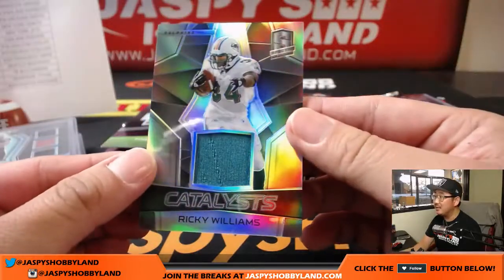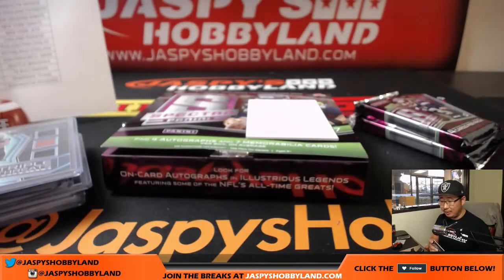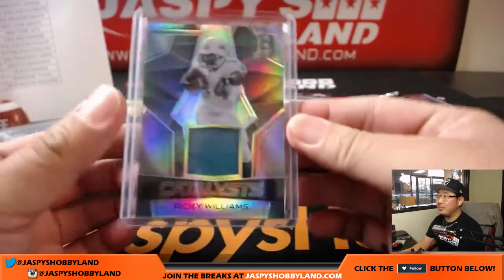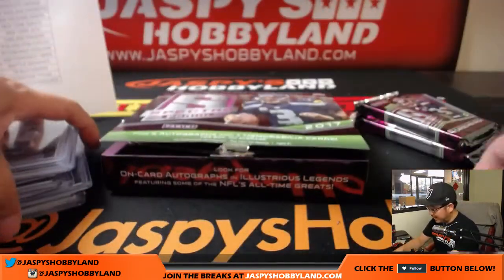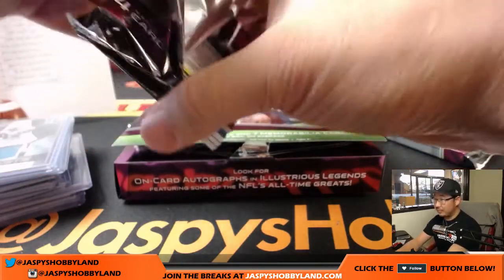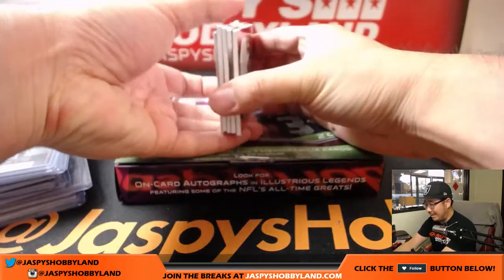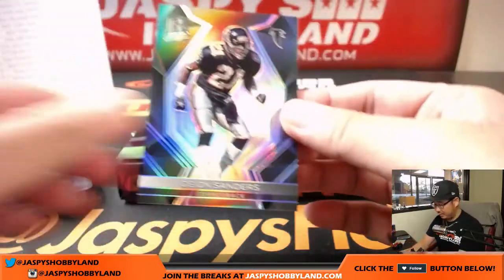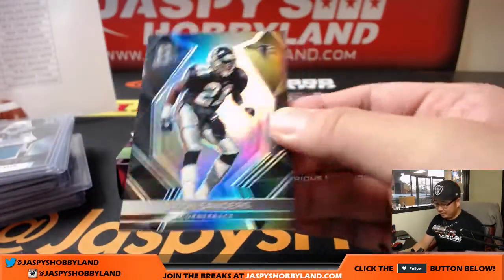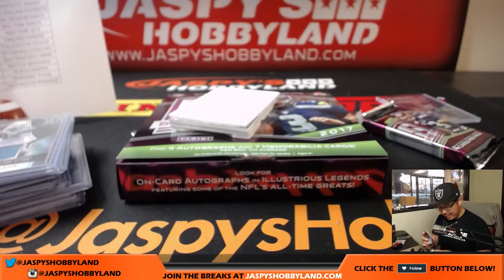Catalysts relic — Ricky Williams, 106 out of 199. Dolphins — big boys, 007 with a little something and that last bot mojo. Two packs to go. This stuff has been hot, hot, hot, boys and girls. Deion Sanders — Falcons, 60 out of 99. Dirty Birds, Josh Andrews.